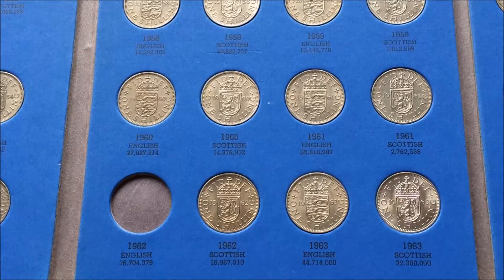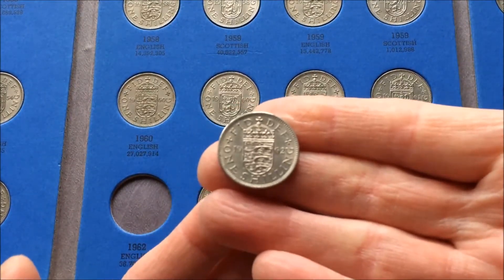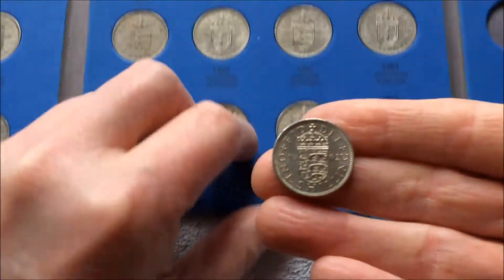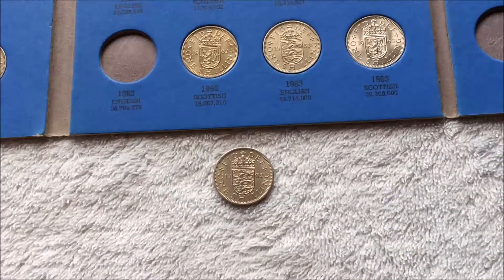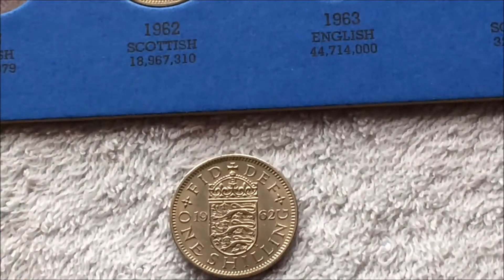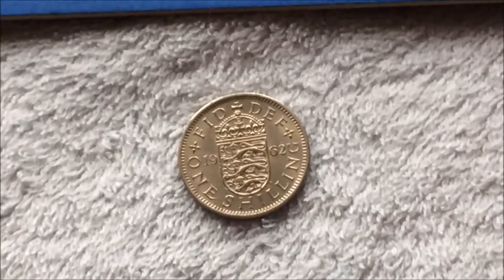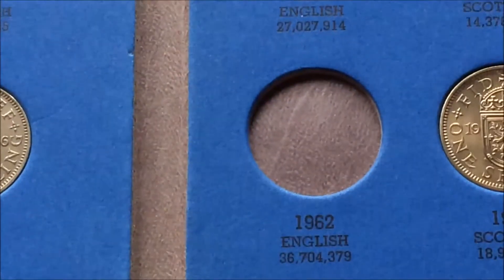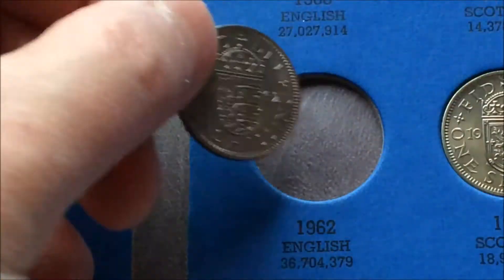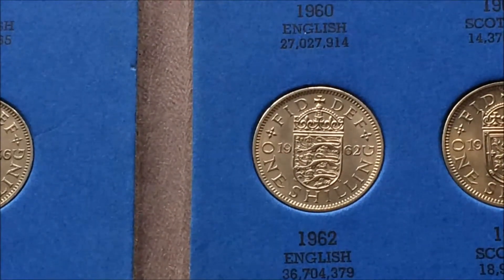There's one place still remaining to fill, and that's 1962 English. I have no idea why it's taking me so long to get this, on the basis that it wasn't particularly rare — 36 and a half million of them were minted. So I guess it's just finding a decent one to pop in the binder. Let's pick it up, move this back, and pop it into place — in we go, click, and that's it: completed.